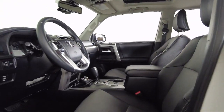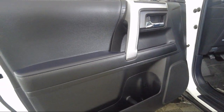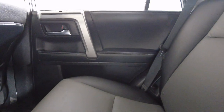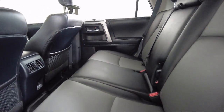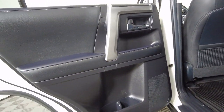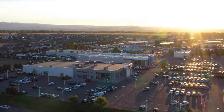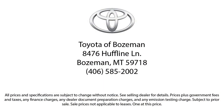We are involved in our community, and we want to give back to the community that has brought us together. So come see us today at Toyota Bozeman, where we are community-born, community-driven. Thank you for listening.